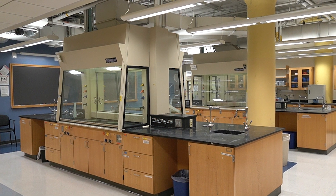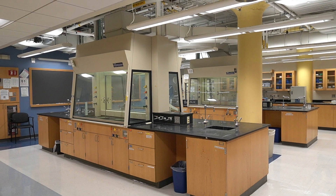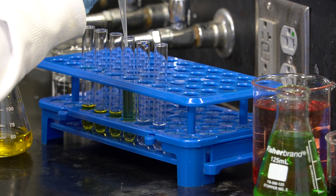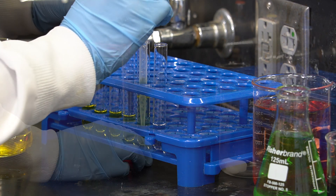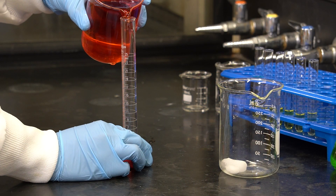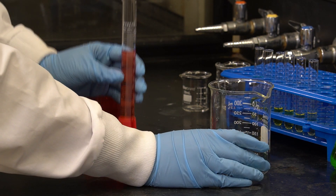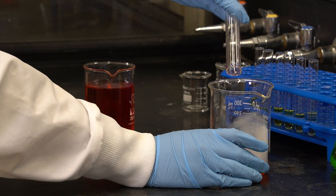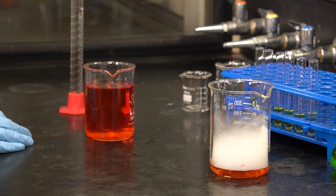Welcome to the General Chemistry Lab at Boston University. One of the most exciting parts of taking a chemistry course is to observe real chemistry in action through lab experiments. While exciting, working with chemicals and equipment in the lab can sometimes be dangerous too, so we must follow good lab safety practices to keep ourselves, our peers, and our environment safe.